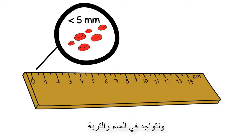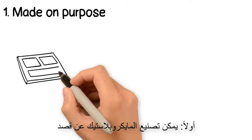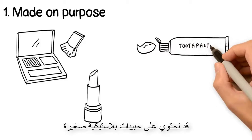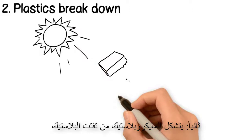Microplastics are found in waters and in soil. They can be synthetic or partially biodegradable, and are produced by three primary sources. First, microplastics can be made on purpose — cosmetics such as makeup and toothpaste may contain small plastic beads. Also, pillows, toys, and the raw materials for other plastics often contain microplastics.